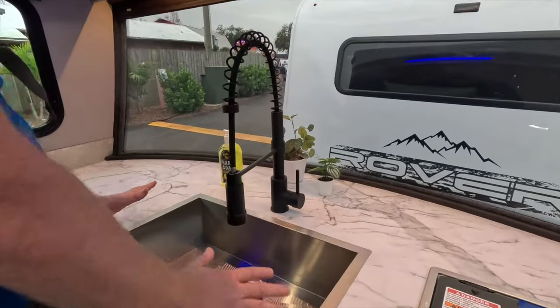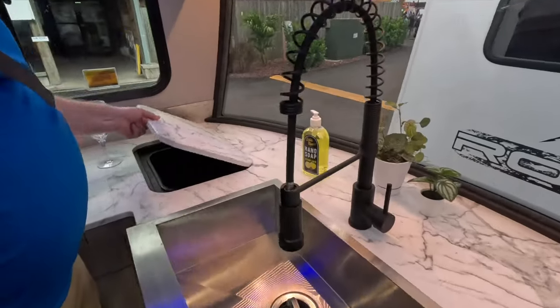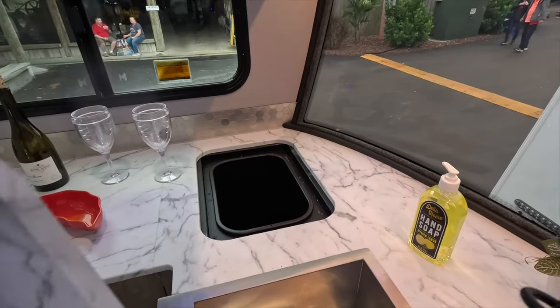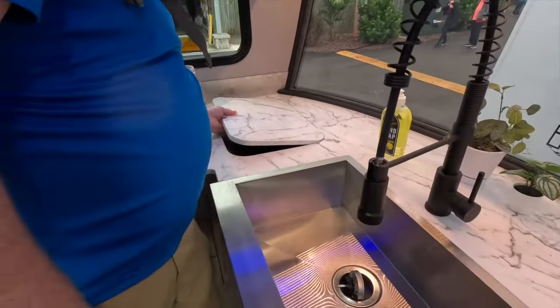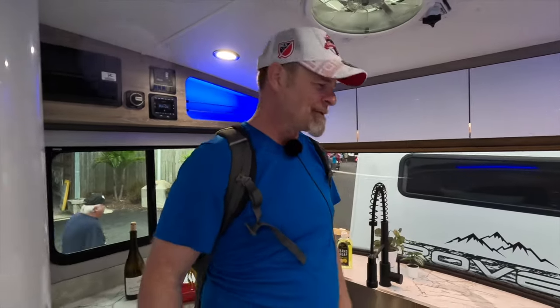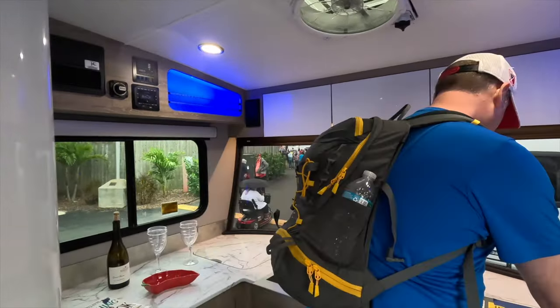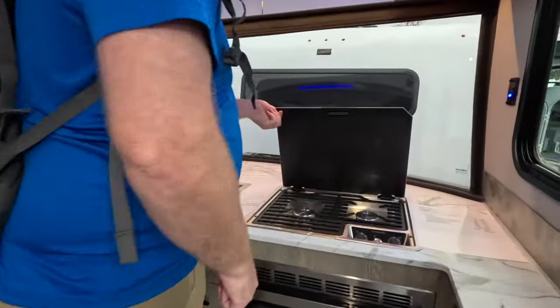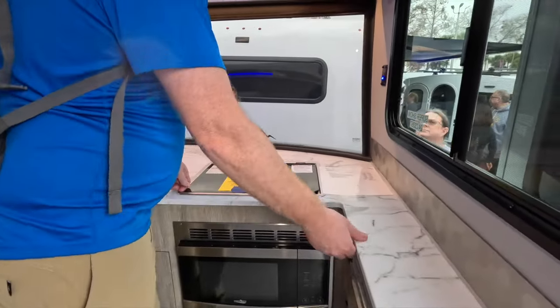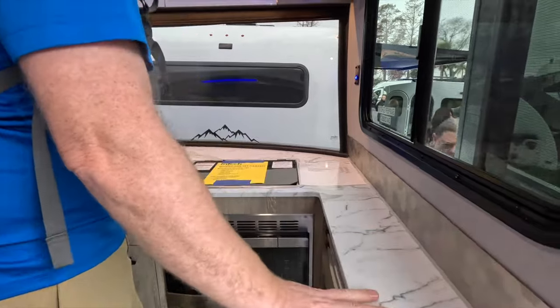We have a big farmhouse-style sink. You've got your garbage can right handy, which is neat — that's one of the pains of camping, right? The garbage can is always in the way, especially when you're in a small trailer. And of course we've got our two-burner Dometic stove. I believe these are solid countertops as well.